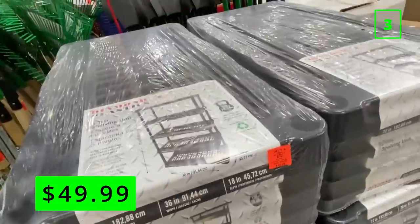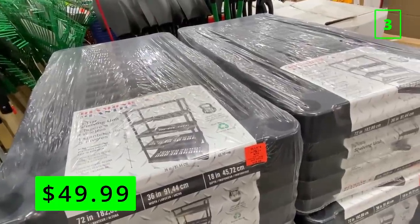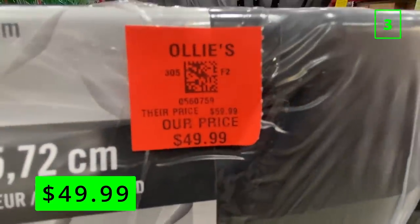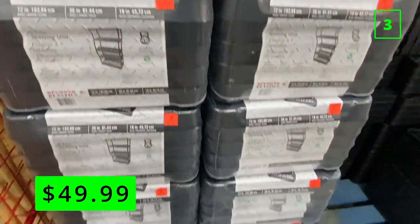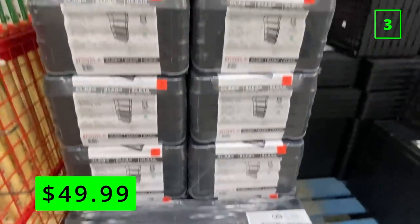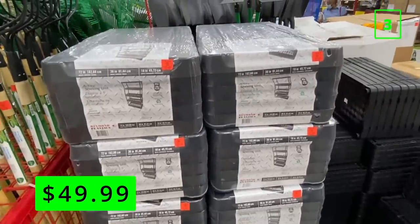At number three are these five-tier heavy-duty plastic shelving units for $49.99. These are lightweight but can still handle a pretty decent amount of weight — up to 150 pounds per shelf. They're made in the USA and out of recycled material, which is always nice to see. Harbor Freight sells a similar version for $60, so you're saving about $10 grabbing this one from Ollie's.